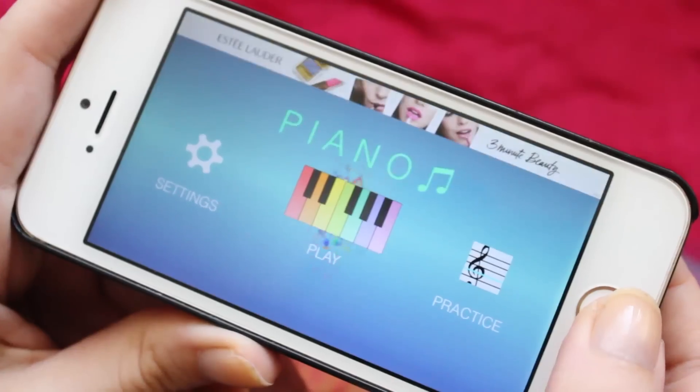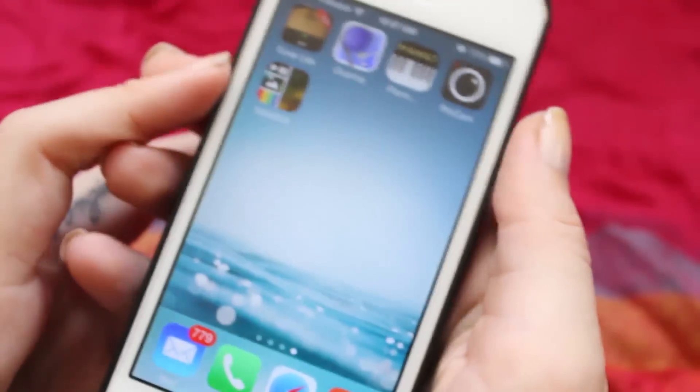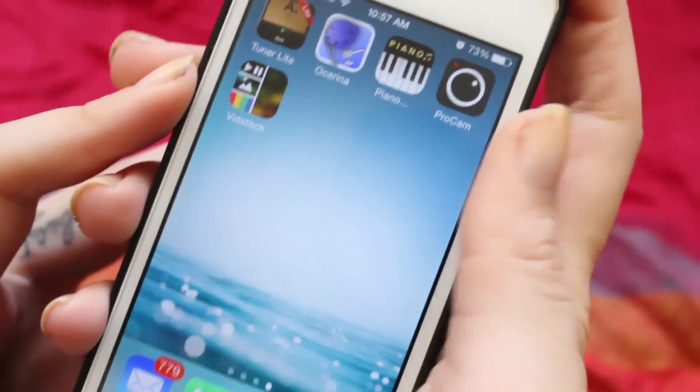When I practice I also use a tuner to make sure I'm hitting the right note. And then I also have a piano app. And then I have these two apps, ProCam and Bitstitch — I believe they are apps to modify pictures or videos, but I've never used them; I think it's already two weeks that I have them and I've never opened them.